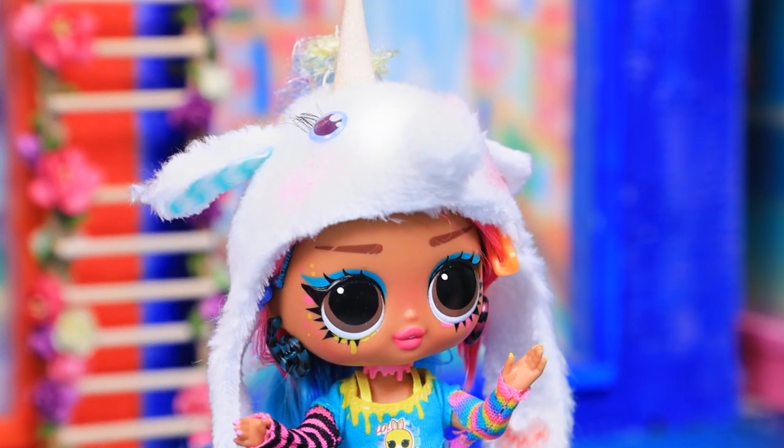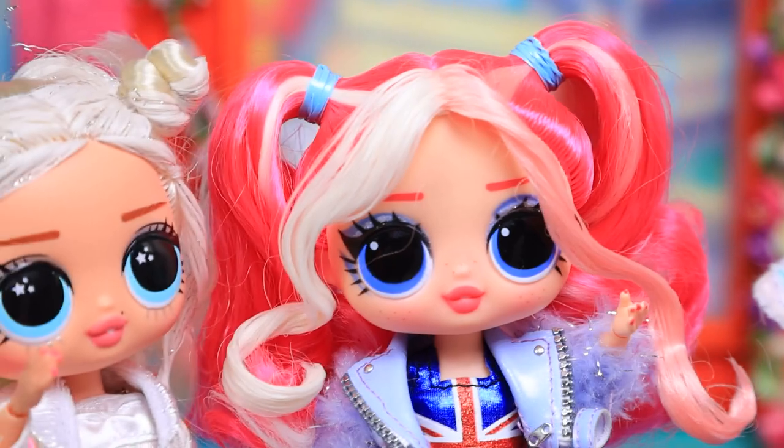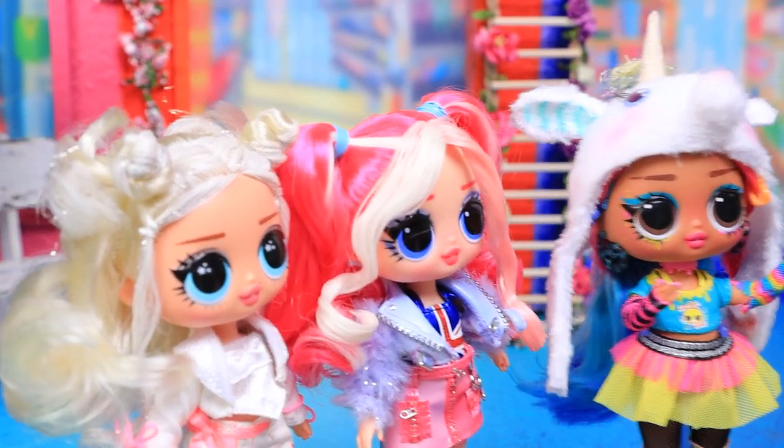Hi! Girls, it's a unicorn hat! Just look at the ears! Wow, that's so cool! We want one too! Shopping time! Yay!